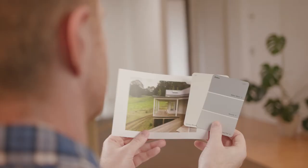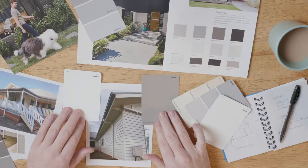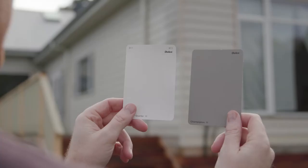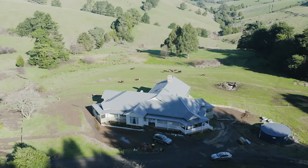The style of your home is a good place to start when looking for inspiration. It might be traditional or contemporary, heritage or coastal. You may uncover a colour palette which specifically suits your type of home and personal taste.